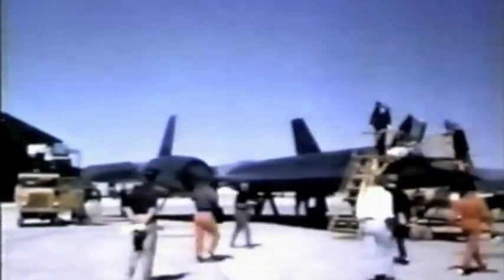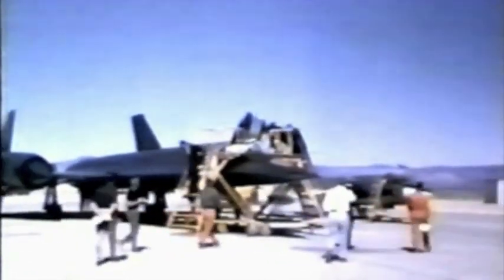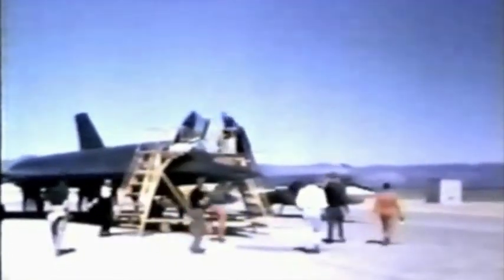Trying to figure out who these guys are — the guy with the hand is Dick Bissell. Here come the stars: Lou Schock, myself, has the green jacket on. And Bill Park is without a jacket; he's going to chase me in the F-104.